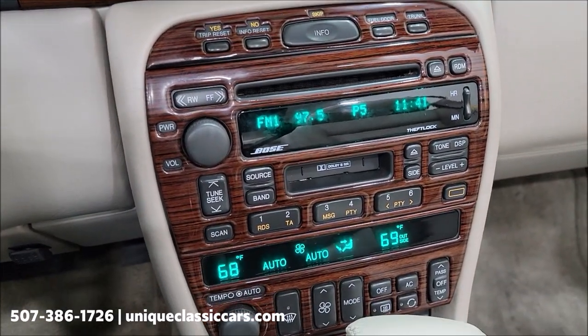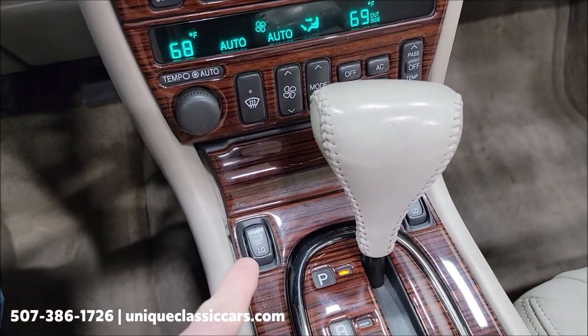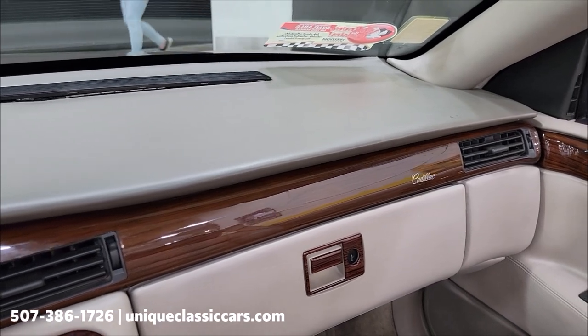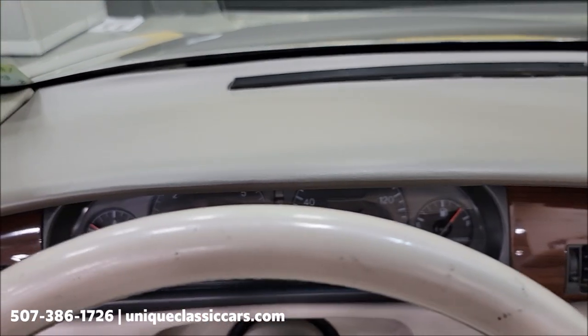Steering wheel controls are there for fan, volume, radio, temperature, and radio select. Of course you've got your dual electronic climate control and heated seat switches. Again, all the amenities you're going to get in a nicely equipped Cadillac — and this being the ESC model.